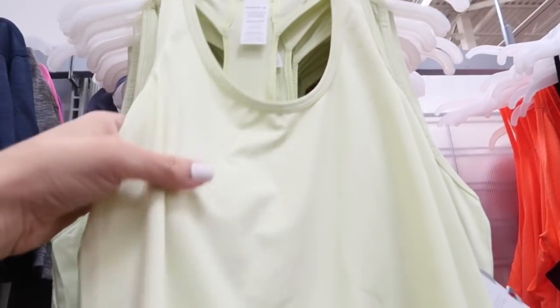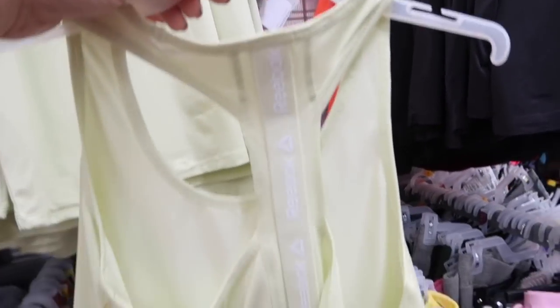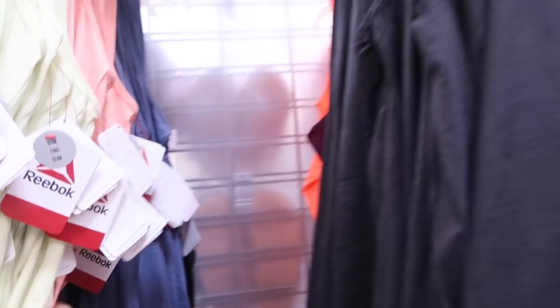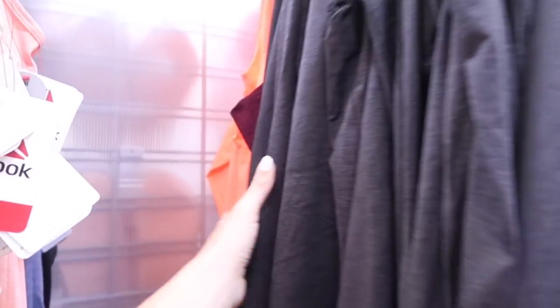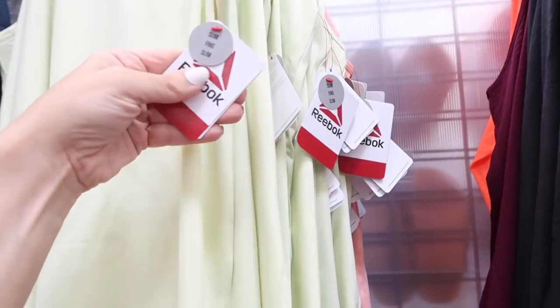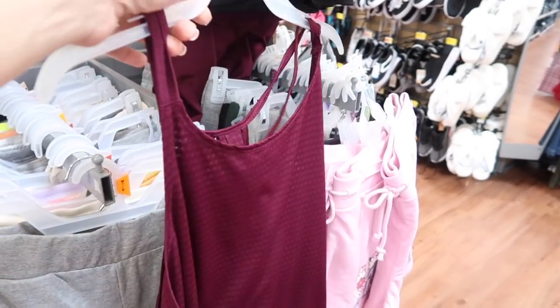New racerback tanks from Reebok — scoop neckline, really nice and flowy material with the little logo at the bottom. The back has that tea back with the logo going all the way down. These come in the lime green, also the peach, blue, charcoal, and that hot orange. I think these are actually the Avia tanks and they're going to be $17.98.